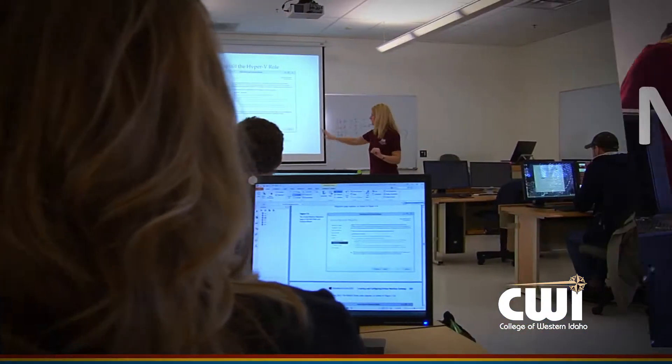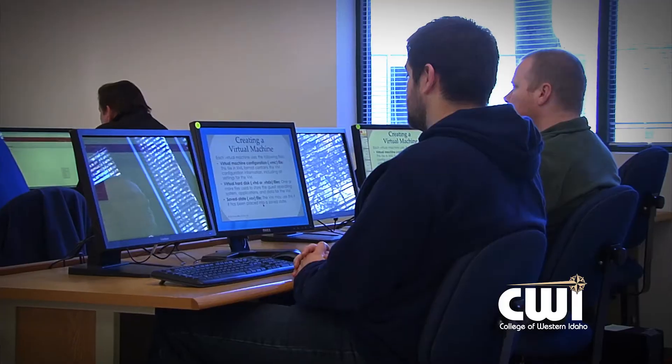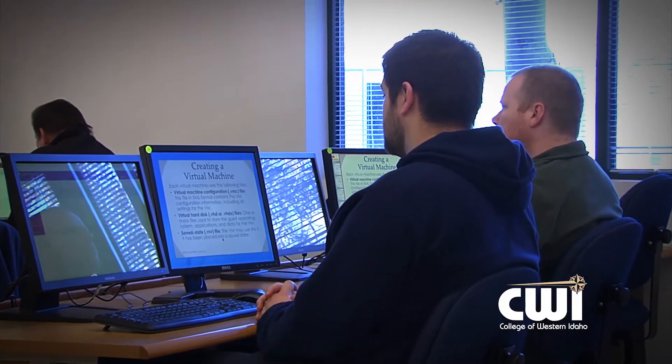The network administration program at CWI is comprised of two main components. The first one is networking — it's where you learn how to connect computers together and how to make multiple machines talk to each other.